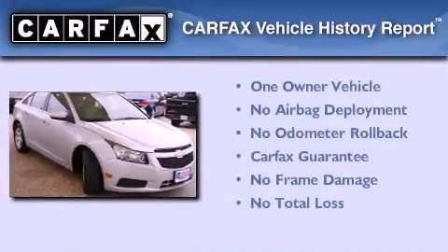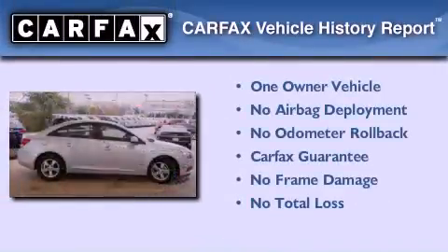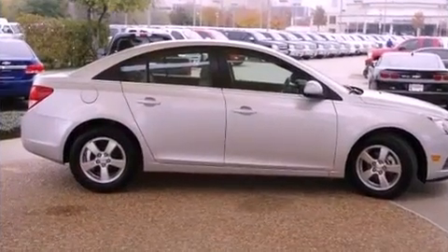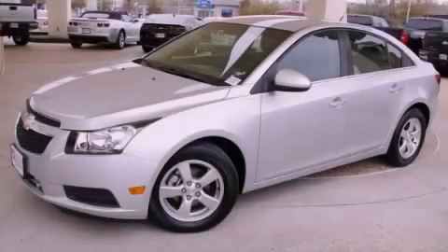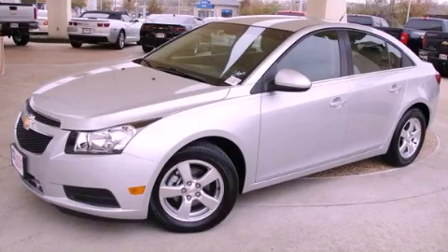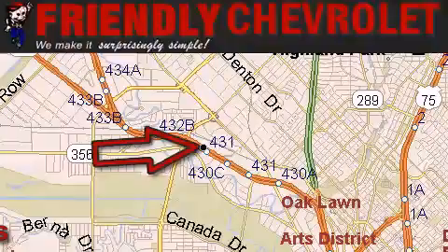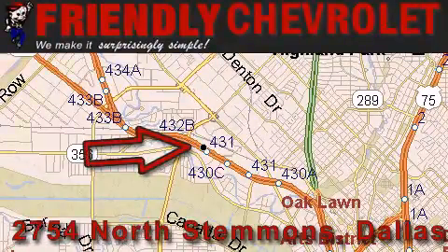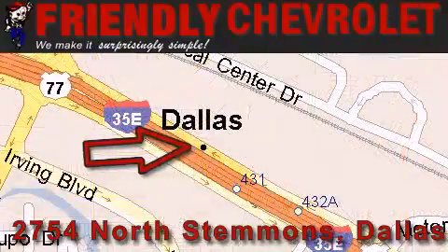This Chevrolet has had only one owner and it qualifies for the Carfax buyback guarantee. Friendly Chevrolet is located at 2754 North Stemmons in Dallas. Our goal is to exceed all of your expectations so that you'll return for future visits.